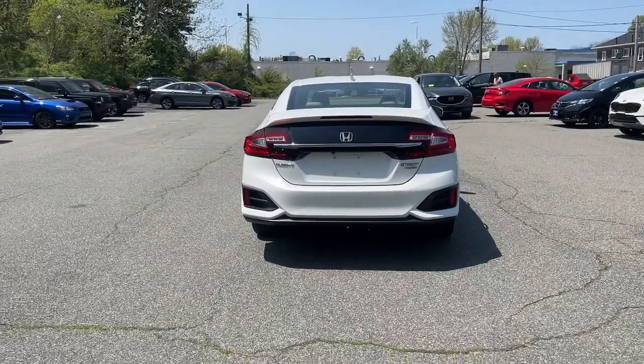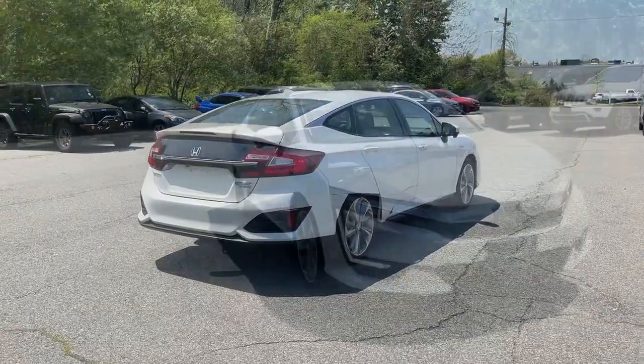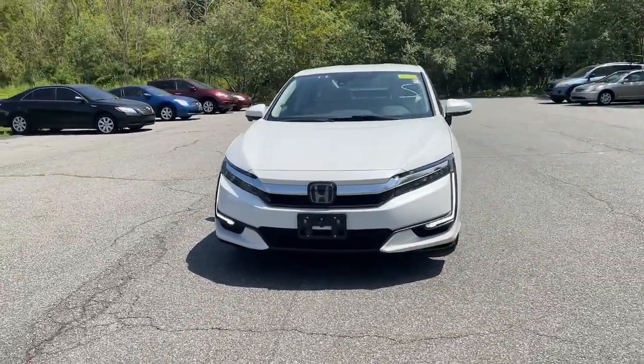With advanced technology keeping you safe and connected, all you need to do is relax and enjoy the drive. These are just some of the great options this vehicle comes with.